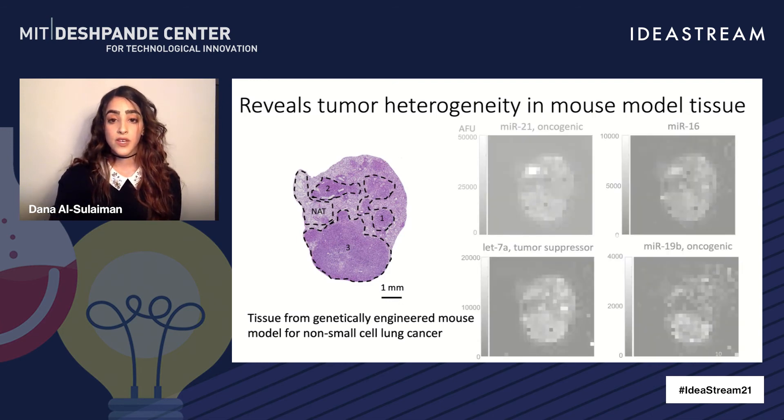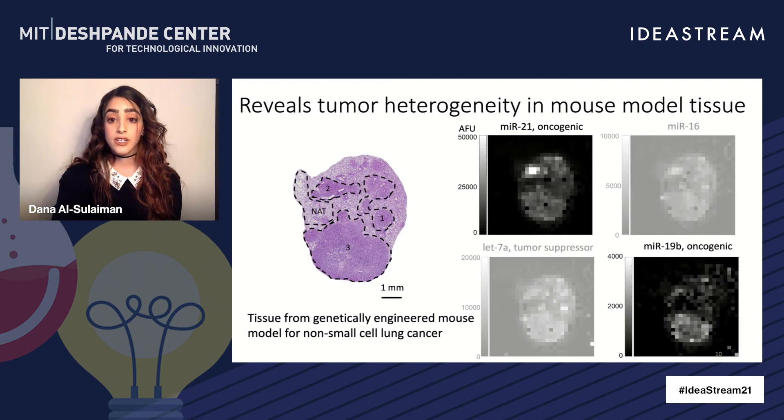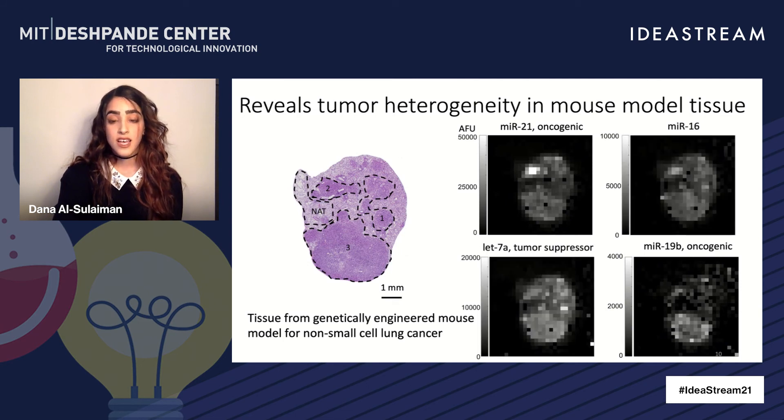For example, seeing that microRNA-21 is overexpressed in region 1, a clinician might prescribe treatment A. But seeing that microRNA-19b is overexpressed in region 3 might indicate resistance to this initial treatment, so a clinician would prescribe treatment B instead. Combining all this information, a clinician would be able to devise the most appropriate and personalized treatment strategy effective against eliminating the entire heterogeneous tumor.